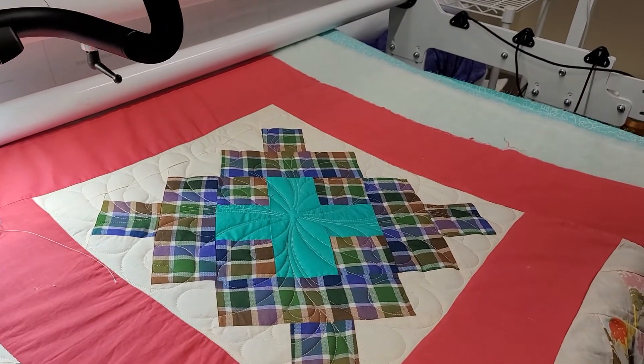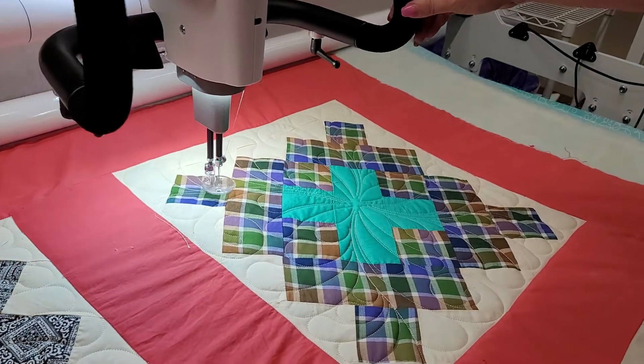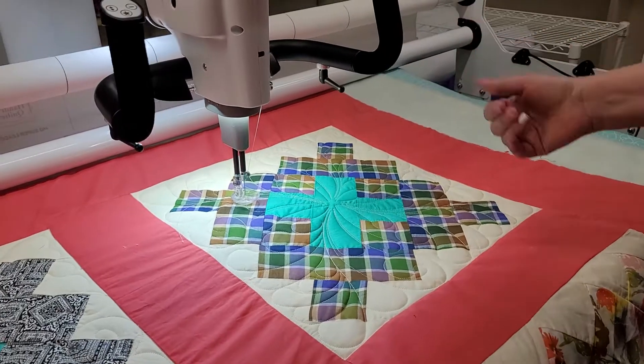"So did you fire her?" No, of course not. Things happen. So a couple of things about Pro Stitcher and while you're quilting.